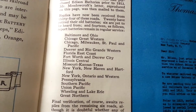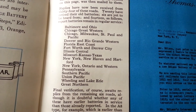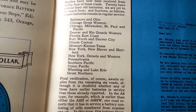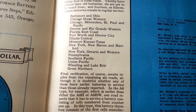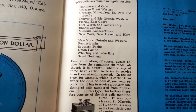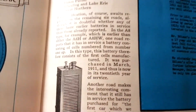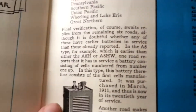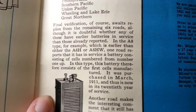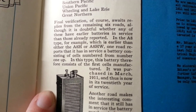The 14 railroads reporting batteries still in regular service include: Baltimore and Ohio, Chicago Great Western, Chicago Milwaukee St. Paul and Pacific, Denver and Rio Grande Western, Florida East Coast, Fort Worth and Denver City, Illinois Central, Missouri-Kansas-Texas, New York New Haven and Hartford, New York Ontario and Western, Pennsylvania, Southern Pacific, Union Pacific, Wheeling and Lake Erie, and Great Northern. Final verification awaits replies from the remaining six roads, though it is doubtful whether any have earlier batteries in service than those already reported.